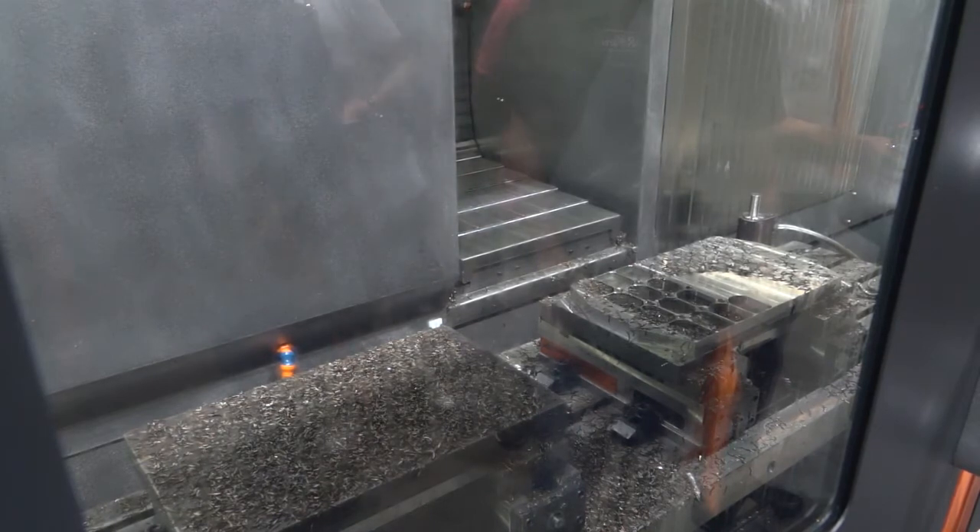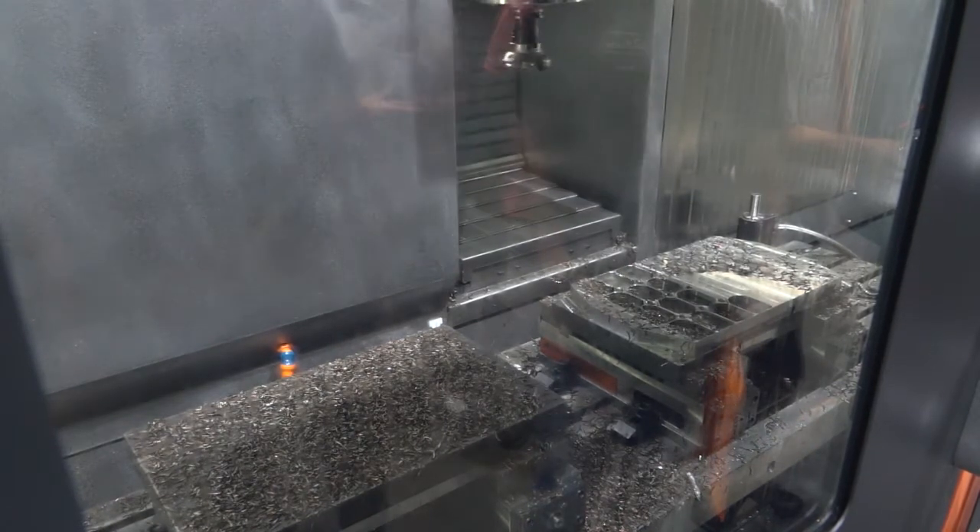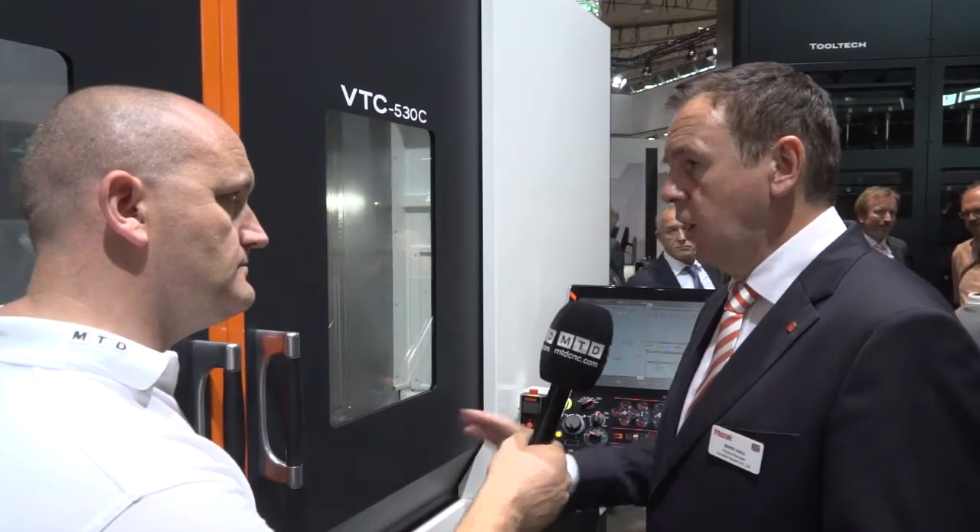So this is UK-built, UK-designed? Yes, that's right. We've been building the VTC for a number of years in the UK. And the European Design Centre in the UK is the headquarters for VTC design. So this is a European design product and a European built product.